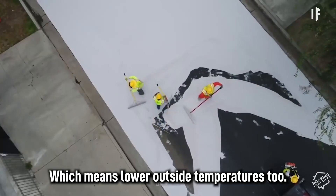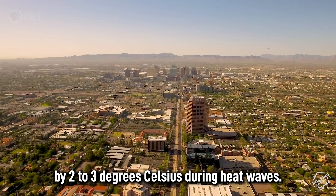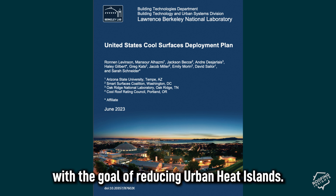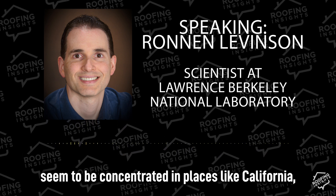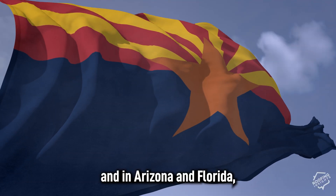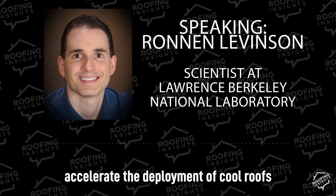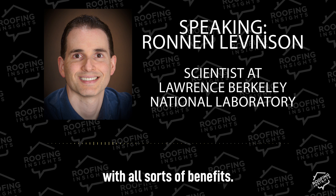That means lower outside temperatures too. One study found that if cities implemented cool roofs, it could lower the outside temperature by 2 to 3 degrees Celsius during heat waves. Dr. Levinson helped develop the U.S. Cool Surfaces Deployment Plan with the goal of reducing urban heat islands. Cool roofs and walls seem to be concentrated in places like California, which has leading-edge building codes, and in Arizona and Florida, which have a strong driver to use them because they're hot. This project aims to accelerate the deployment of cool roofs and walls across the rest of the country with all sorts of benefits.